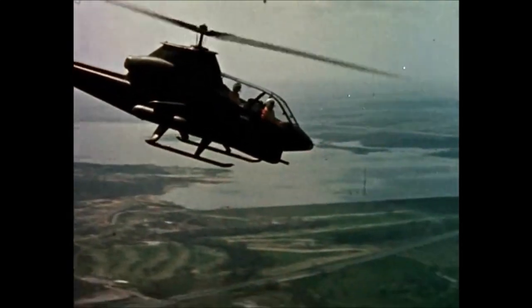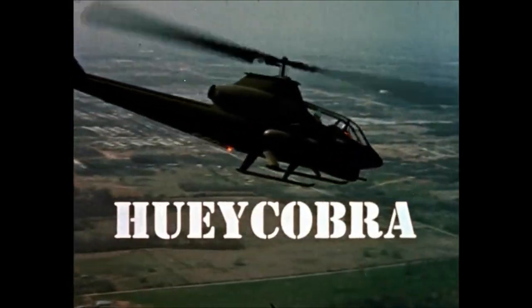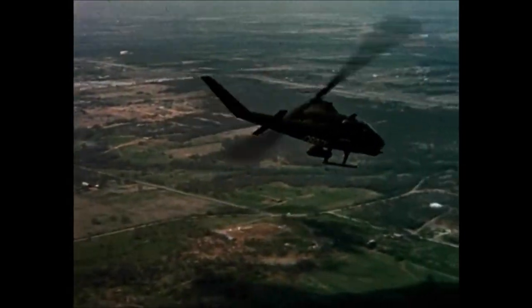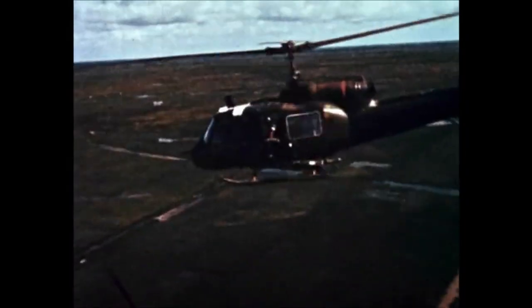The Huey Cobra, an improved weapons helicopter. It will replace the UH-1B as the primary armed helicopter in Vietnam.